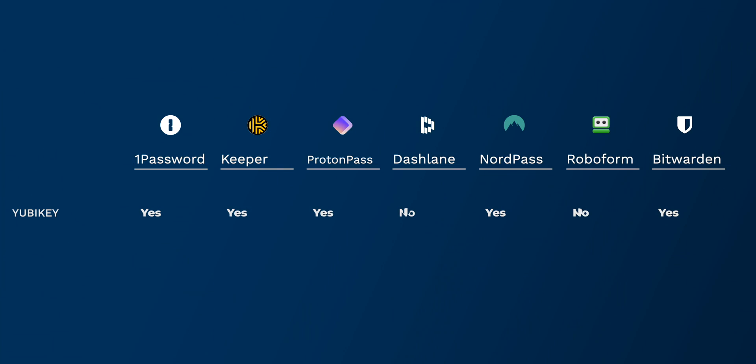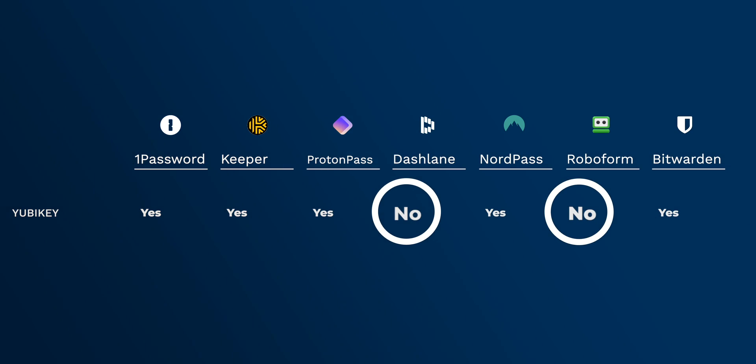Either Dashlane or RoboForm support the use of YubiKeys, something I'm a huge fan of — it's a second form of authentication.